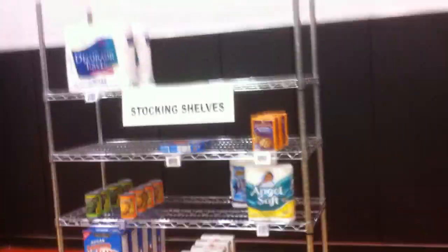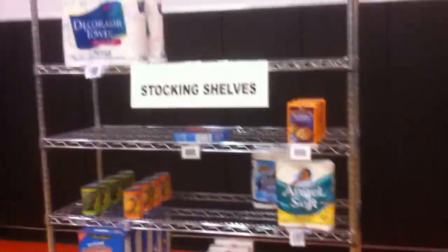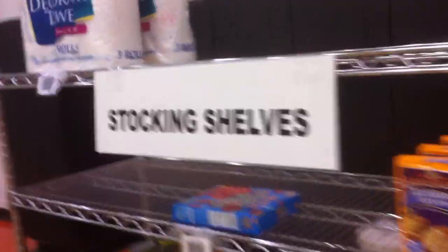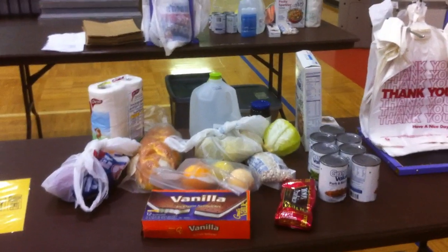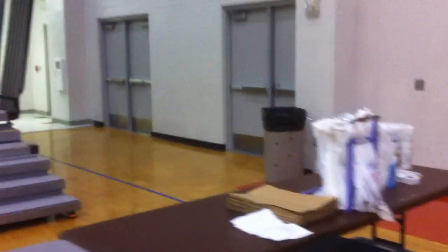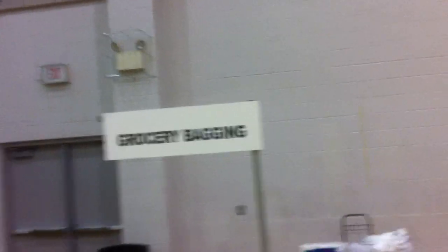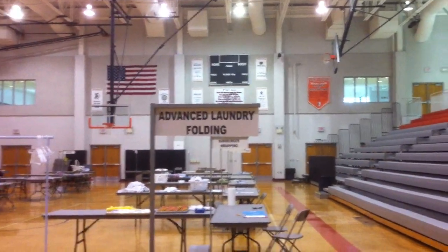Stocking shelves — this is a good one. Grocery bagging. Advanced voting — I don't know what's not advanced, but okay.